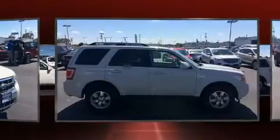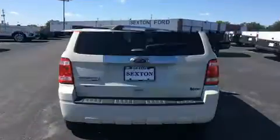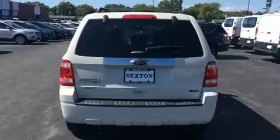A wealth of standard features mean that you no longer have to sacrifice, like heated seats, leather upholstery, a trip computer, an outside temperature display, fully automatic headlights, and much more.